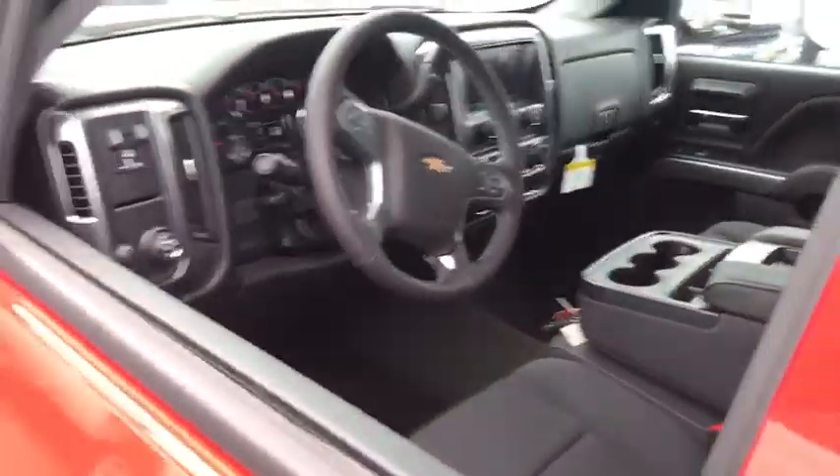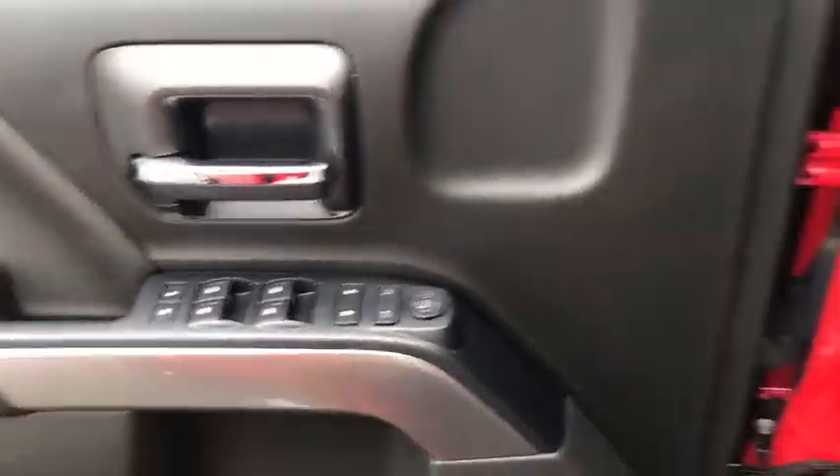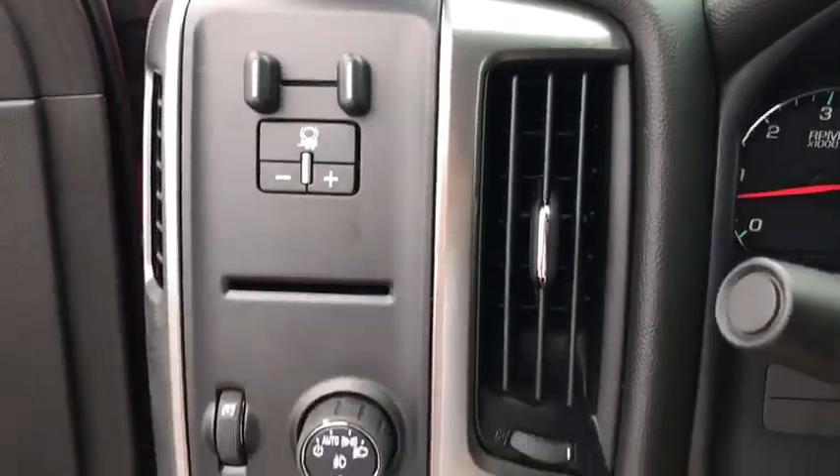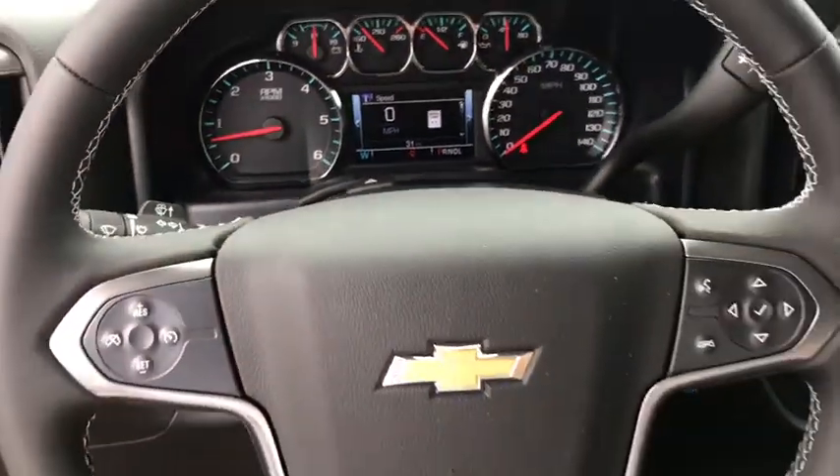Traction control, steering wheel audio controls, remote engine start, dual airbags, alloy wheels, power steering, four-wheel disc brakes, universal garage door opener, center armrest, power windows.